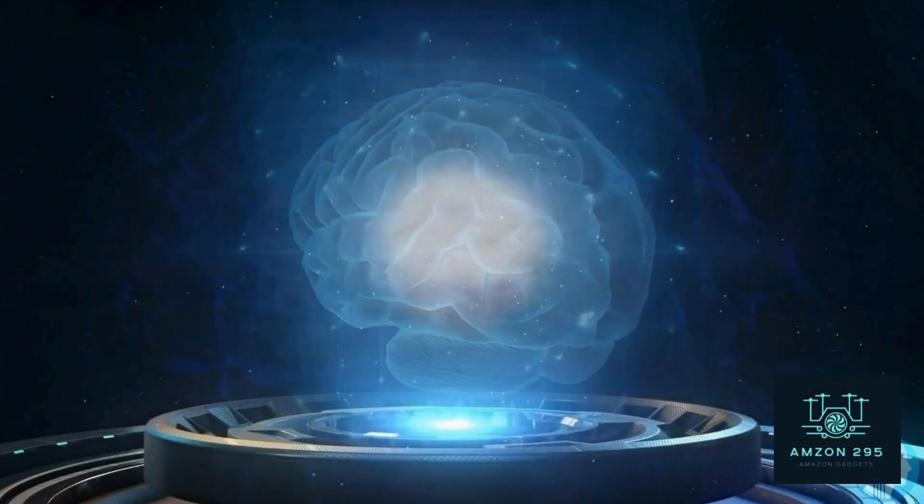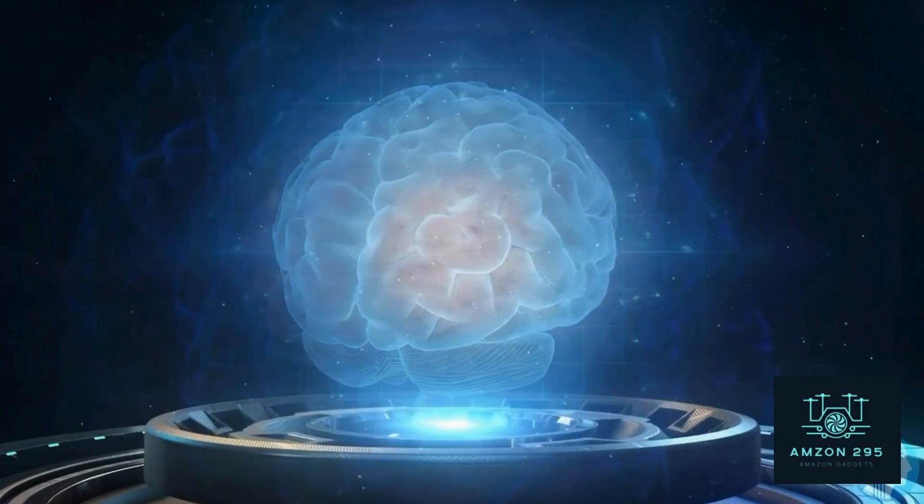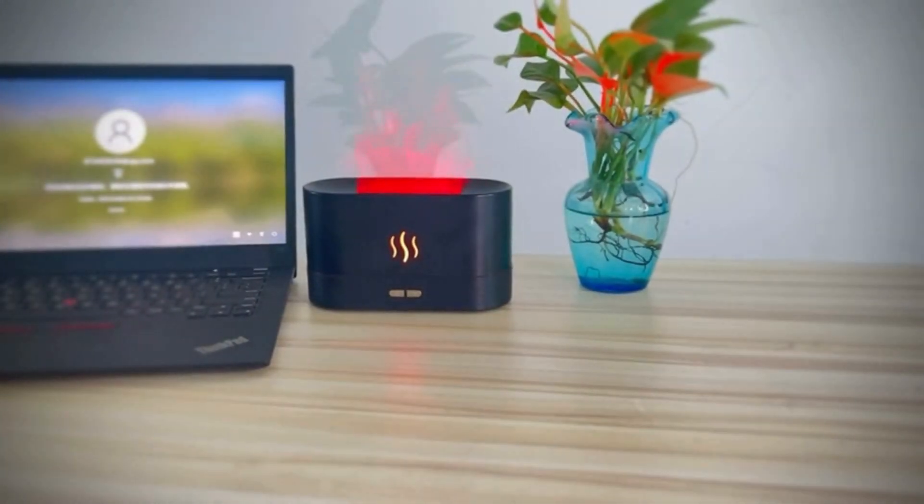Welcome to Amazon 295, where we unravel the latest in tech innovations. Transform your space with the upgraded 7-color flame aroma diffuser.